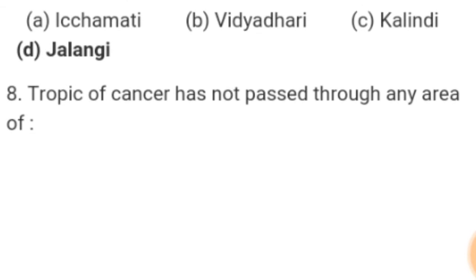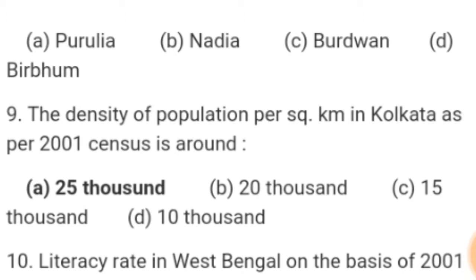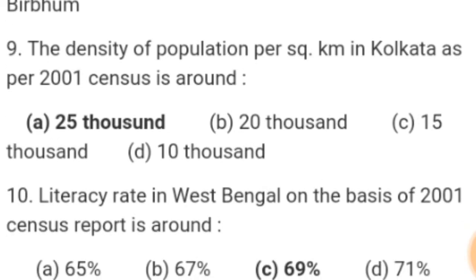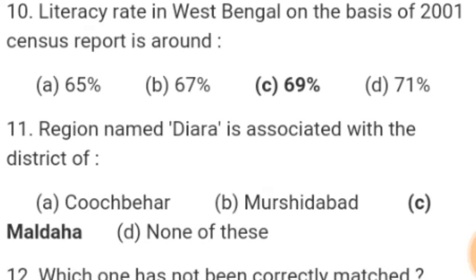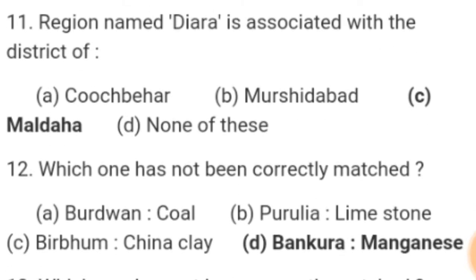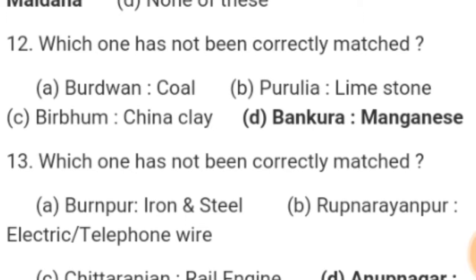Number 8. Tropic of Cancer has not passed through any area of — Answer: Birbhum. Number 9. The density of population per square kilometer in Kolkata as per 2001 census is around — Answer: 25,000. Number 10. Literacy rate in West Bengal on the basis of 2001 census report is around 69%. Number 11. Region named Diara is associated with the district of — Answer: Malda. Number 12. Which one has not been correctly matched? Answer: Bankura — manganese.